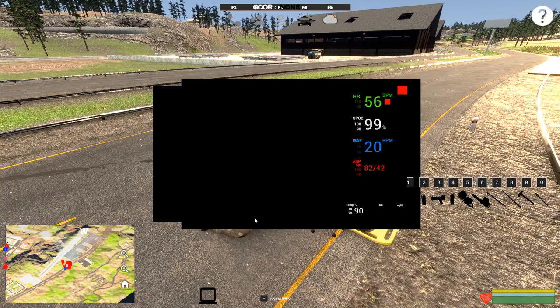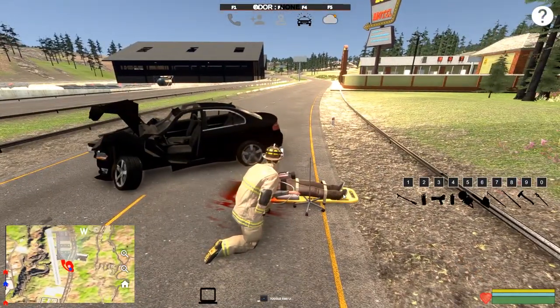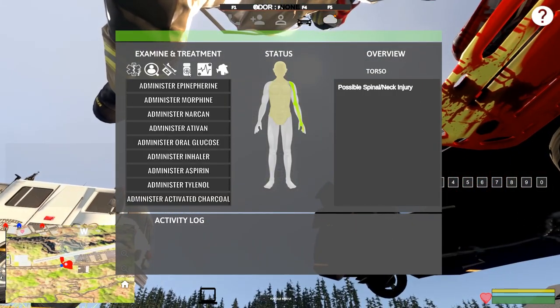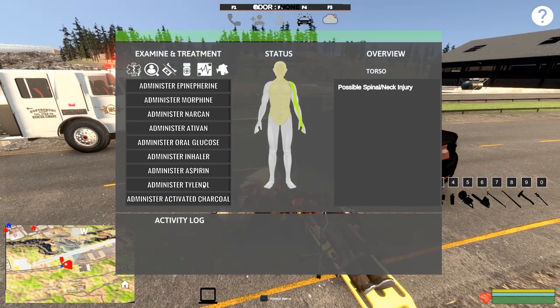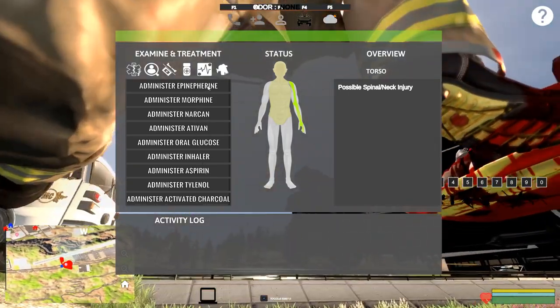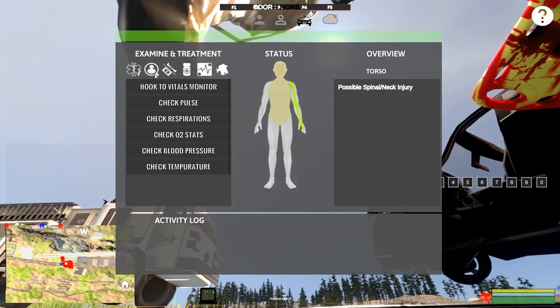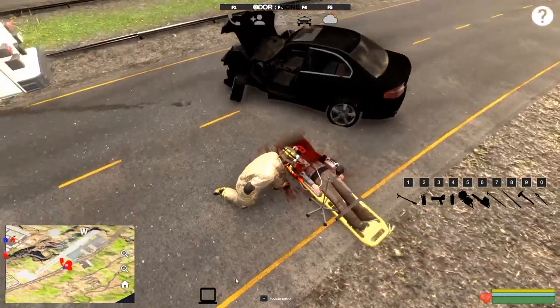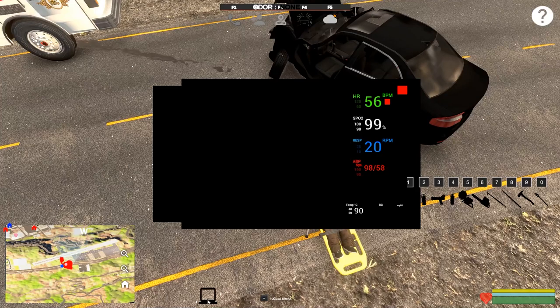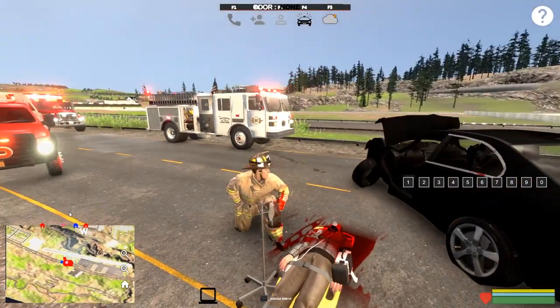His blood pressure is 79 over 39 — a little bit low, probably from blood loss because this dude has bled out like crazy. Let's look at the drugs: he doesn't need aspirin, Tylenol, inhaler, or glucose. Not Ativan, Narcan maybe, but morphine might help — he's got a broken arm and head injury. We'll give him morphine. Checking vitals one more time: 98 over 58 — blood pressure came up a little with the morphine, whether by design or not. I think we've done just about everything we can here.